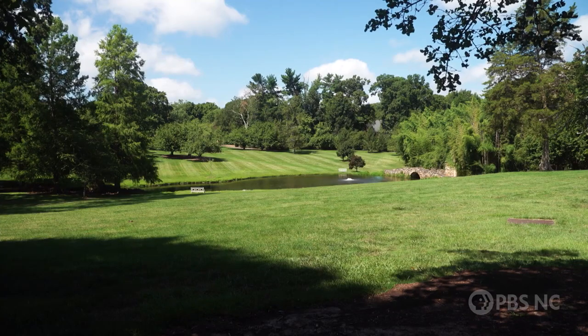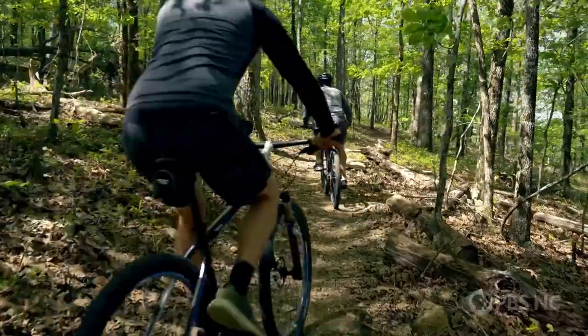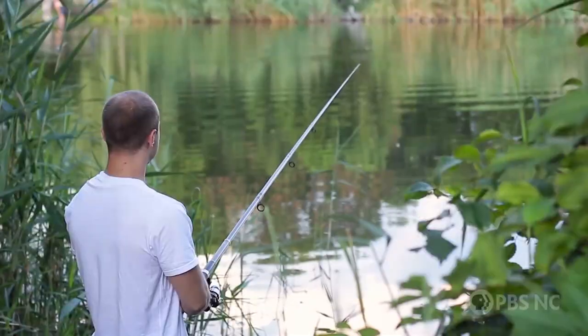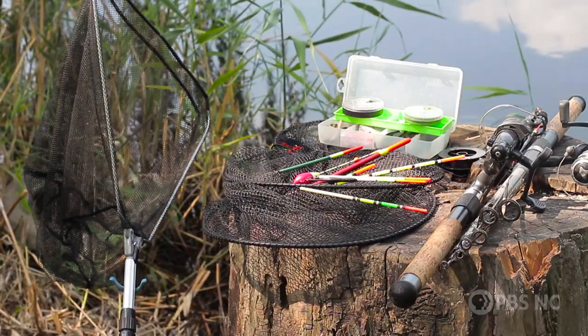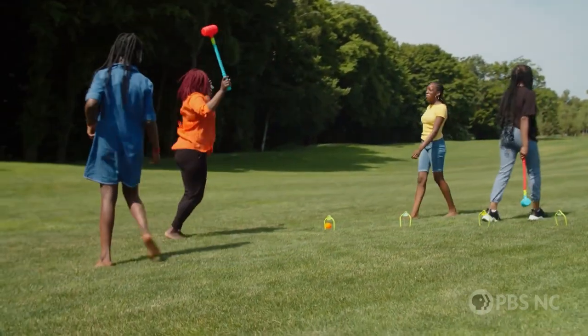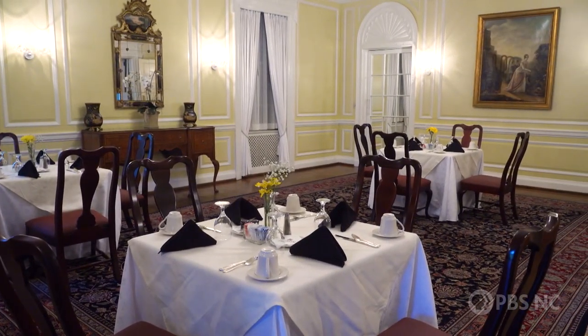You also have all of the acres outside that you can take advantage of. There are biking trails — you can rent bikes. There's a pond stocked with fish; you can borrow a fishing pole and fish. There are numerous lawn games. You can also dine here — you can go down to the basement where the grill room is, where the Gray boys used to entertain their friends, and it's now a bar that serves light fare.